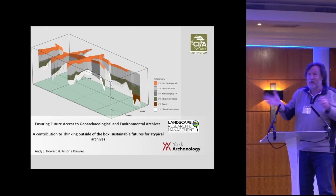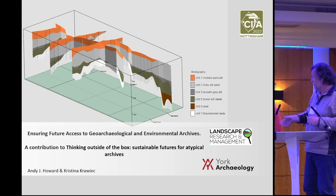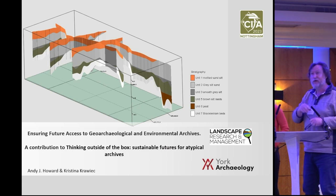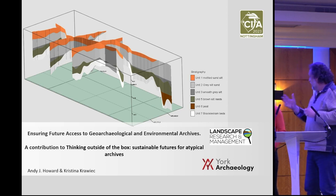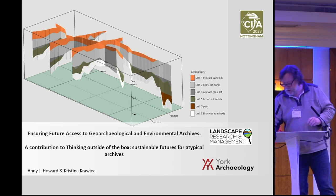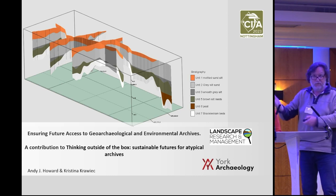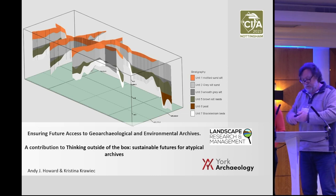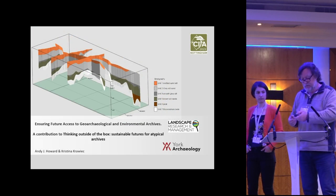Thanks very much. We're both coming up - we're going to do a little double act here for you. My name is Andy Howard, for those of you who don't know me, and this is Kristina Kravić. I'm a man in a dog operation, and Kristina works for York Archaeology. We've been working together for probably about 20 years on geo-archaeological archives, and we thought we'd come and share some of our experiences regarding moving forward with those sorts of projects. I'll start off with the first few slides, and then Kristina will end with some concluding thoughts and talk about a legacy project she's been looking at with Historic England.